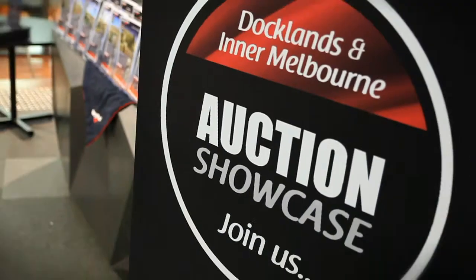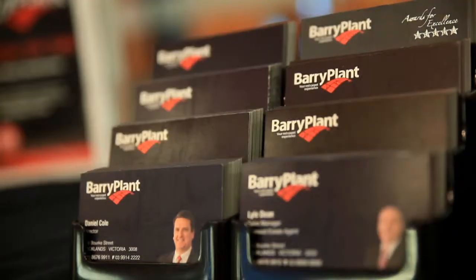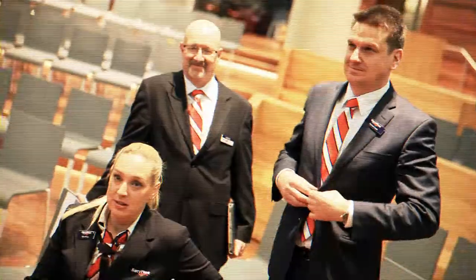Our Barry Plant live in-room auction showcase provides excellent opportunities for both buyers and sellers alike. Come rain, hail or shine, there's always genuine bidders ready to provide exceptional results for our vendors.